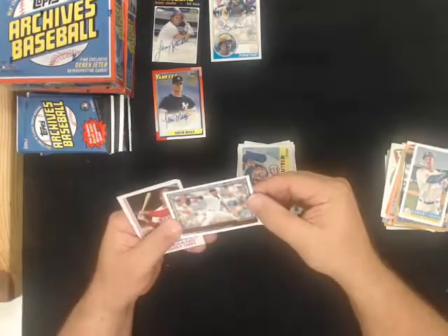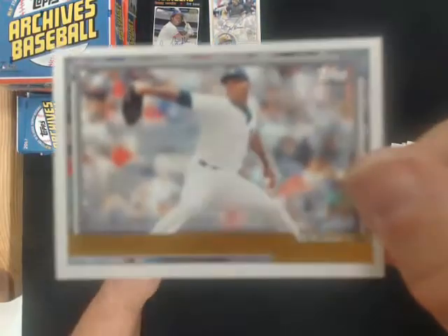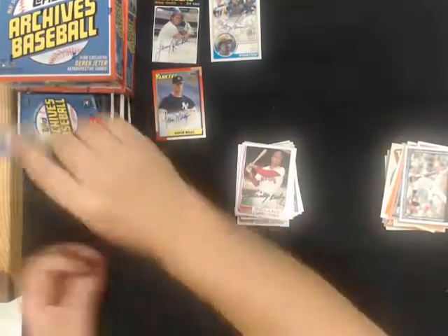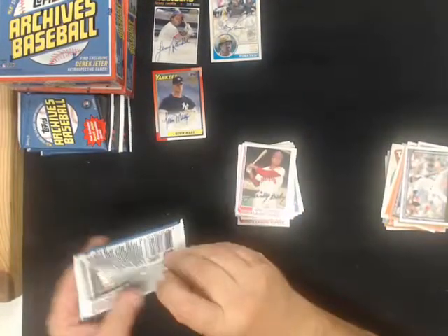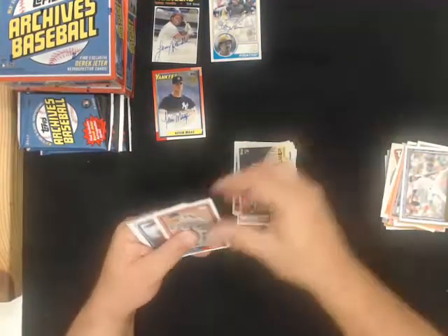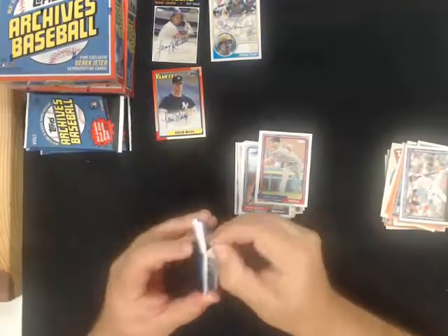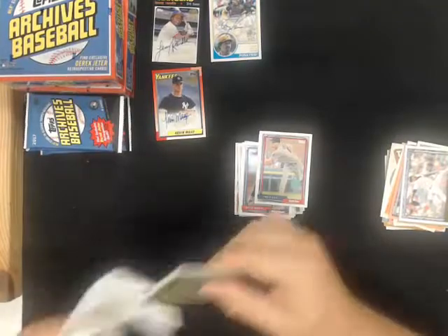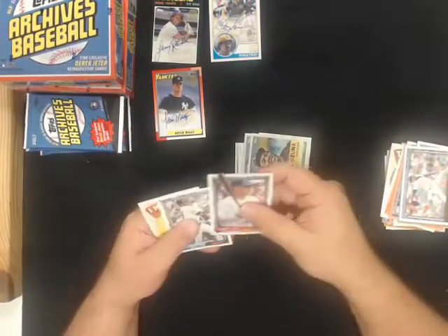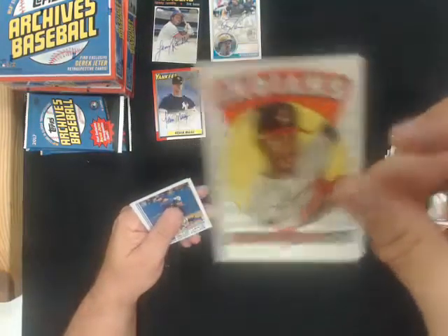Aroldis Chapman award winner parallel for the Yankees. Retro Originals, Francisco Lindor for the Indians.